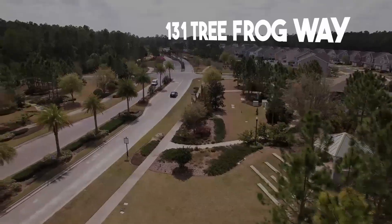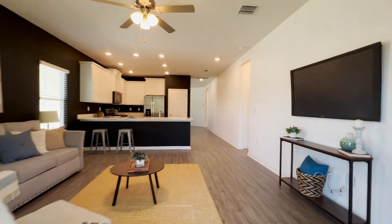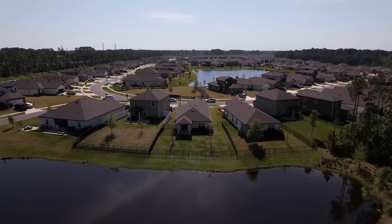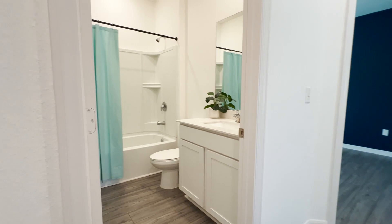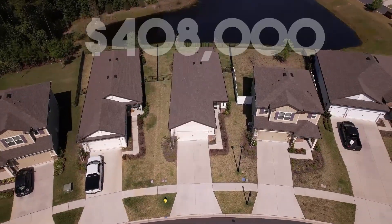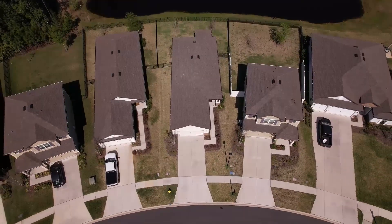This one-level home built by Ponte features very nice upgrades, including quartz countertops and vinyl plank flooring throughout the entire home — there is no carpet in here — and a covered lanai with a beautiful view of the pond and preserve. With three bedrooms and two bathrooms, this home, priced at only $408,000, is a great option for a first-time homebuyer, empty nesters, and anyone looking to upsize from an apartment to a single-family home.